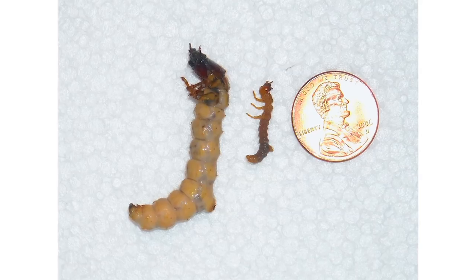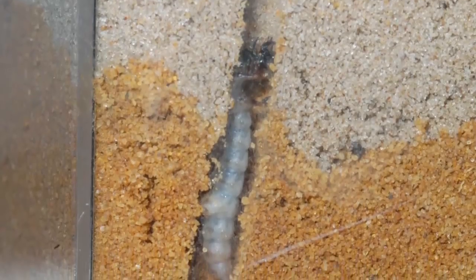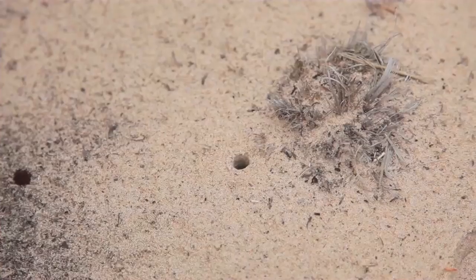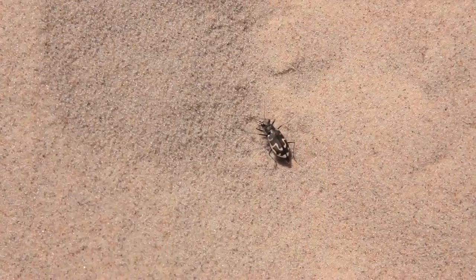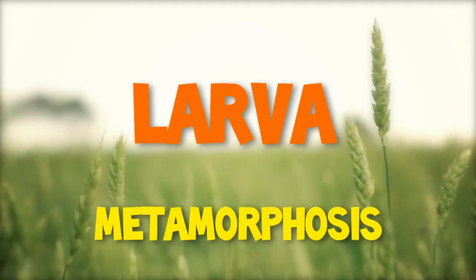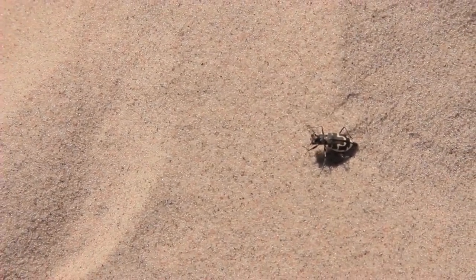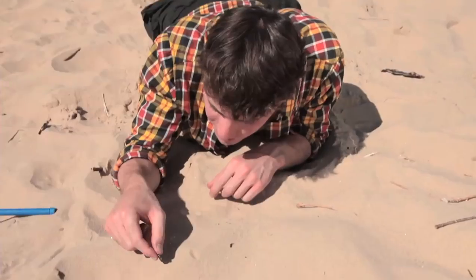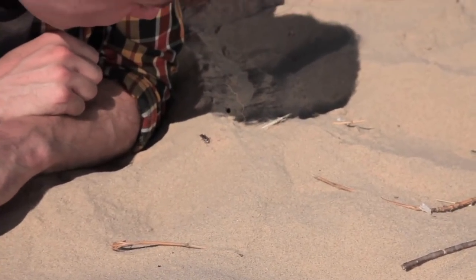Tiger beetles change dramatically from a larva to an adult. Similar to antlions, baby tiger beetles live in the sand. But instead of having pits, they live in perfectly circular holes — kind of like someone took a straw and punched a hole in the ground. Like the antlion, tiger beetles go through metamorphosis. The worm-like larva turns into a pupa and then changes into the fast-running adult we see on the beach. The dunes are places of change, and tiger beetles and antlions change as well — from sand-dwelling larvae to adults that move and fly above the ground.